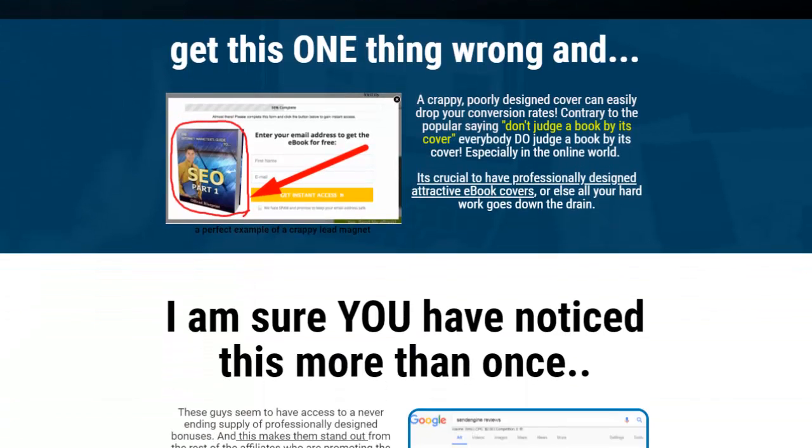Here's the thing many people get wrong: if you have a poorly designed cover, that will drop your conversion rates. Contrary to the popular saying, don't judge a book by its cover — everybody judges a book by its cover, especially in the online world. It's crucial to have professionally designed, attractive ebook covers.